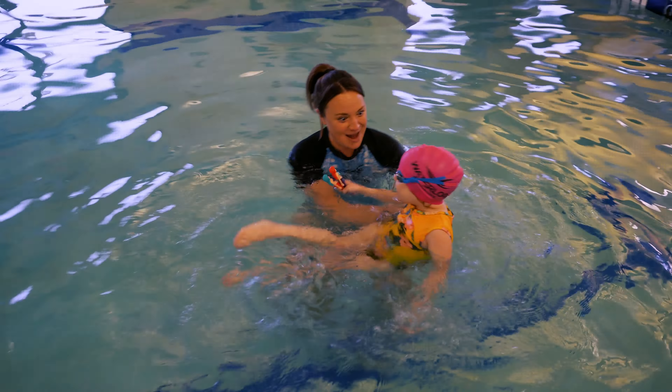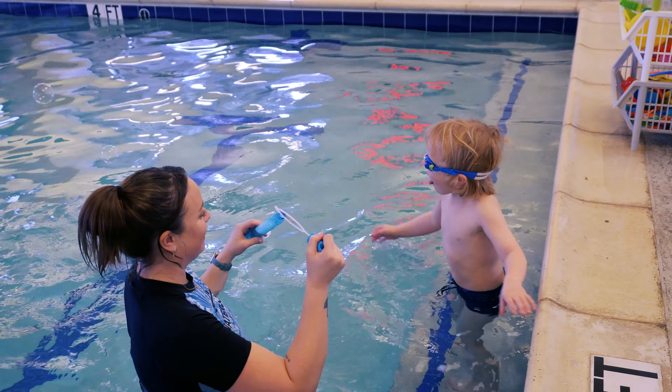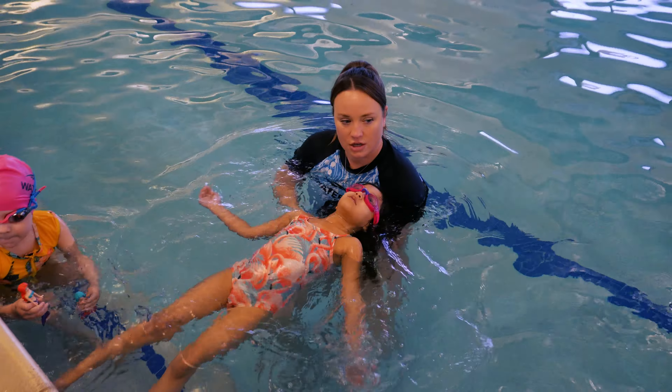Depending on your child's age and temperament and feelings about the water, you may want to start with some motivators or rewards to make this experience more positive for everyone involved. Children may experience some fear or stress during this process, and it's important to listen and validate those feelings while maintaining the expectation that they try their best and assuring them that you will be there to keep them safe.